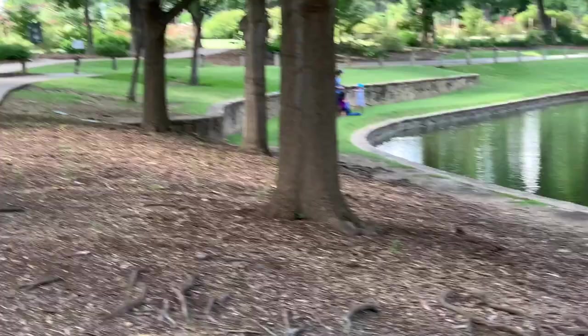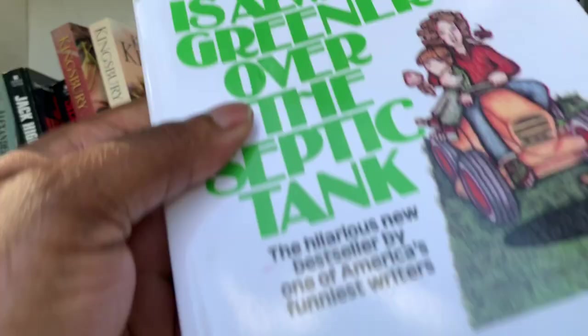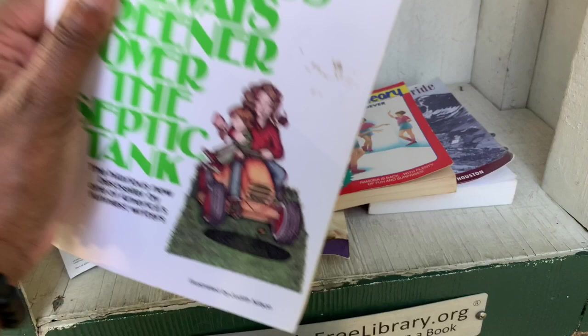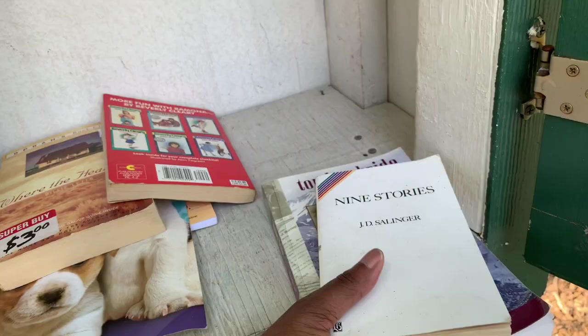This is actually cool — they have a little book box, a free little library where you can take a book and leave a book. How cute is that? I'm going to open it up. Look at there — some great books in there. Same thing behind. 'The Grass is Always Greener.' Nine stories — oh, I might take this one. I'm going to take this one and read this one. 'Tomboy Bride' — that might be interesting. So I'm going to take two and then bring back two. I got Nine Stories by J.D. Salinger and Tomboy Bride.